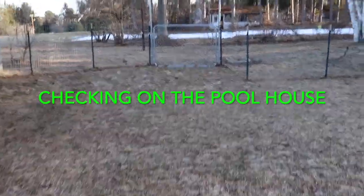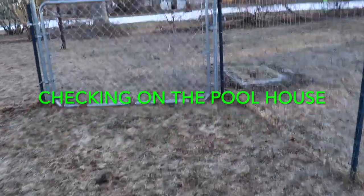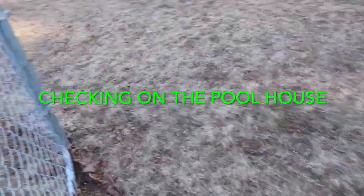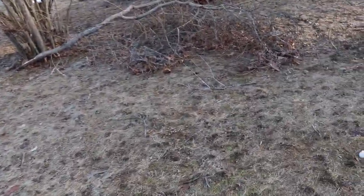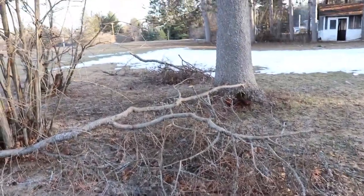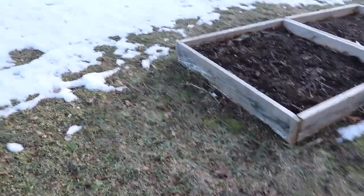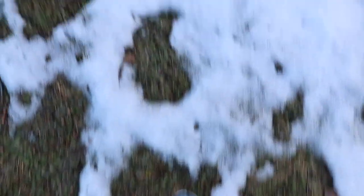I'm going outside — our snow is melting and I see the pool house door is wide open. We store things in there, so I want to make sure no one's gotten in. It's just the wind — it's been very windy. We had a bad ice storm, so look at all the branches down. A lot of spring cleanup to do here in the garden.